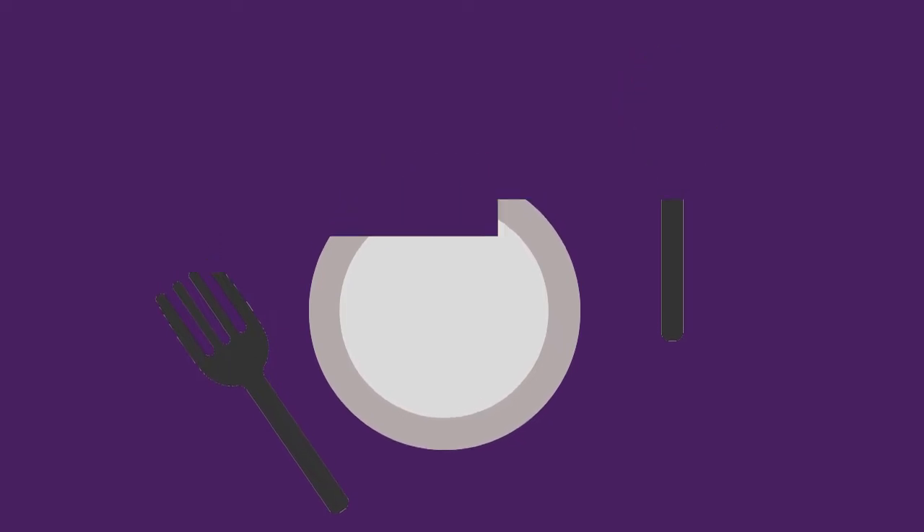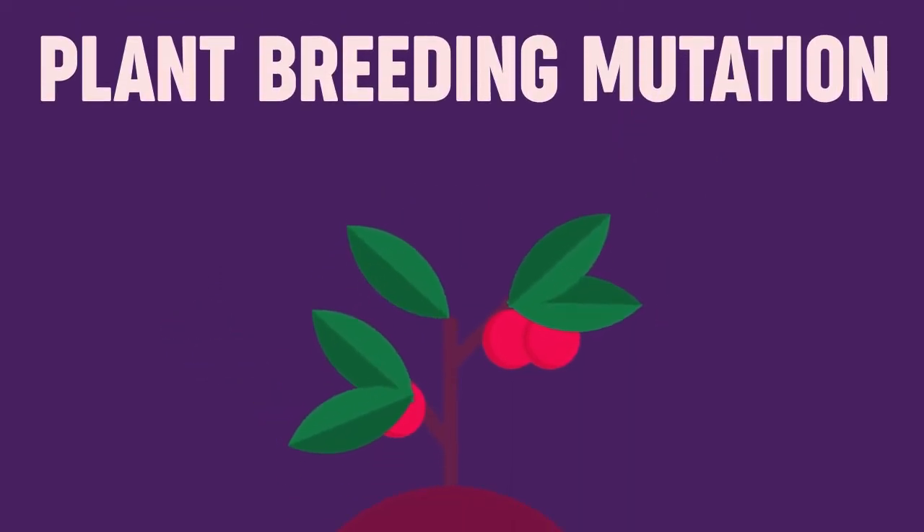This is 3 million times the energy produced by a kilogram of coal or oil. Nuclear power plants emit lesser greenhouse gases, have low operation costs, and they are reliable as a source of energy. Food security is also a current issue we are facing right now, but we can increase crop production through plant breeding mutation.